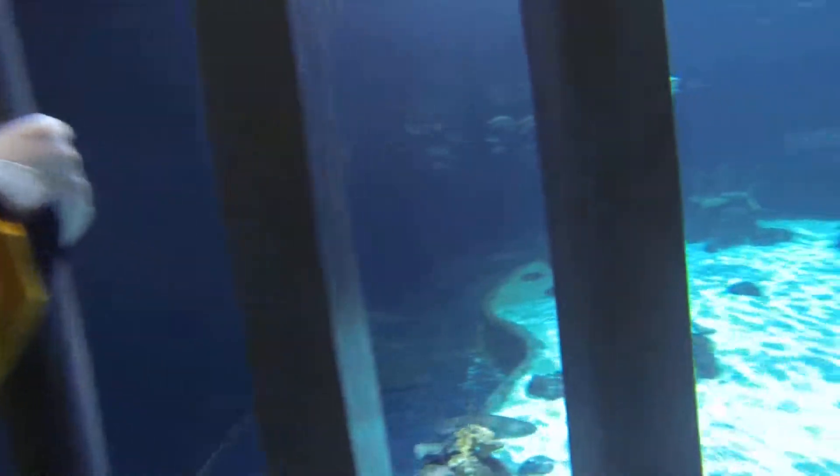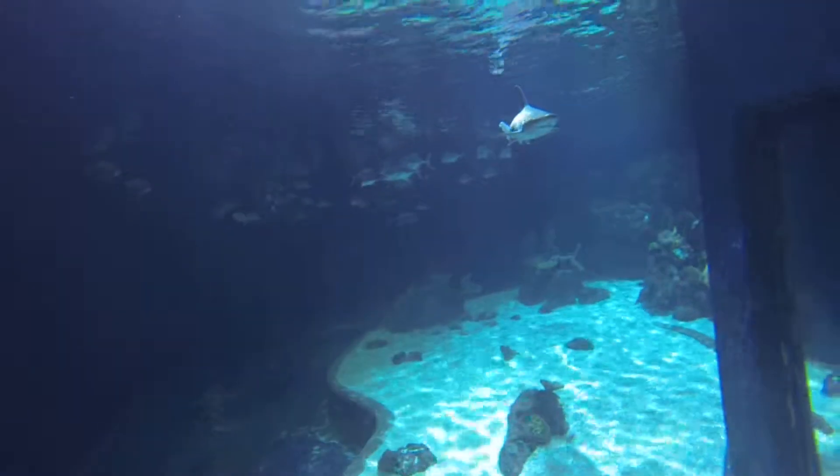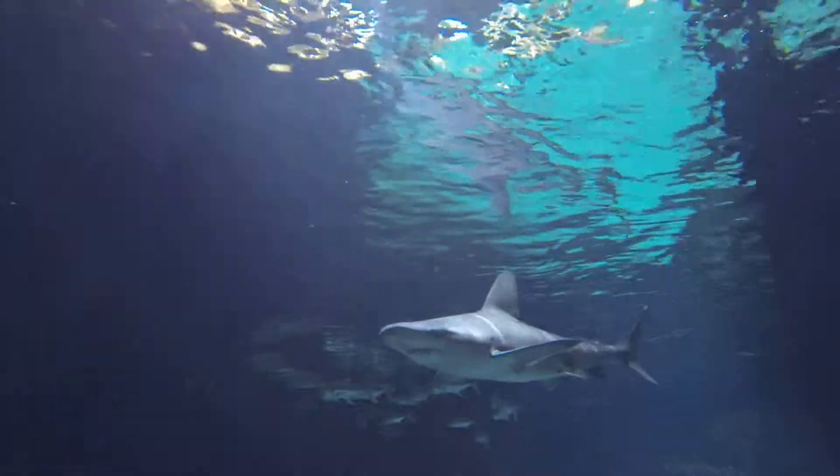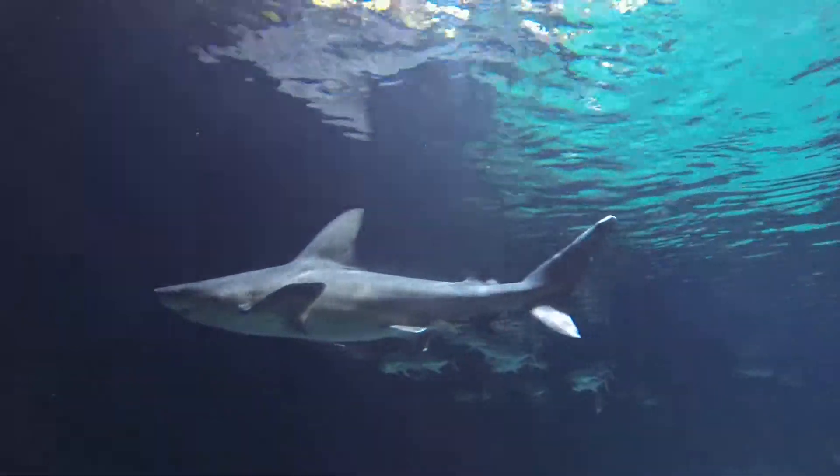So coming across right now, this is our little boy. You can pick him out — he's quite a bit smaller. He's also got white scar tissue on the very top of his tail.